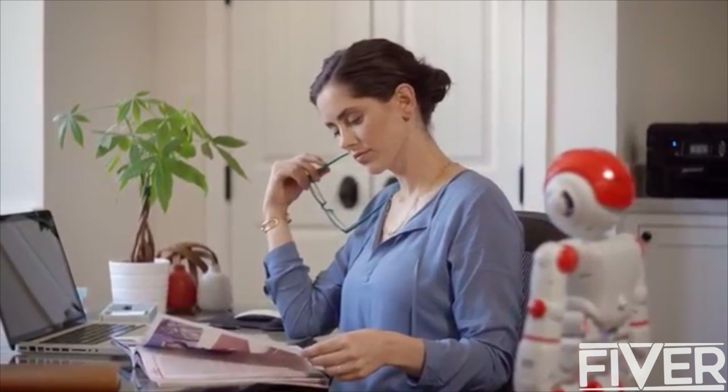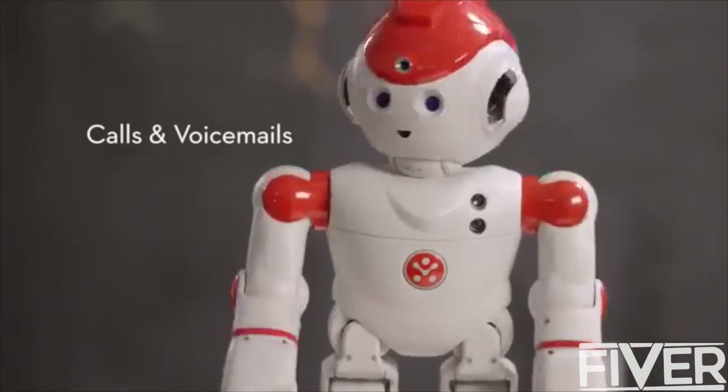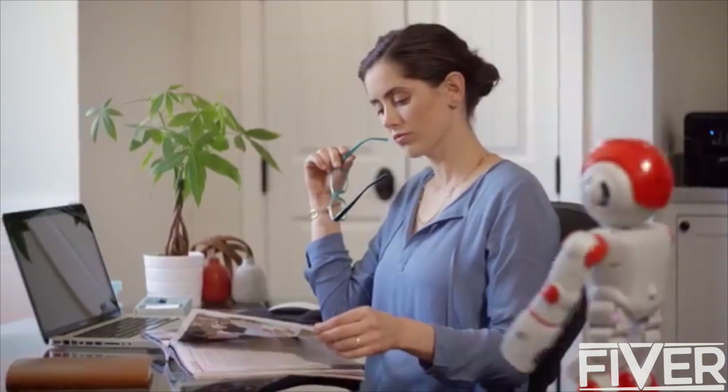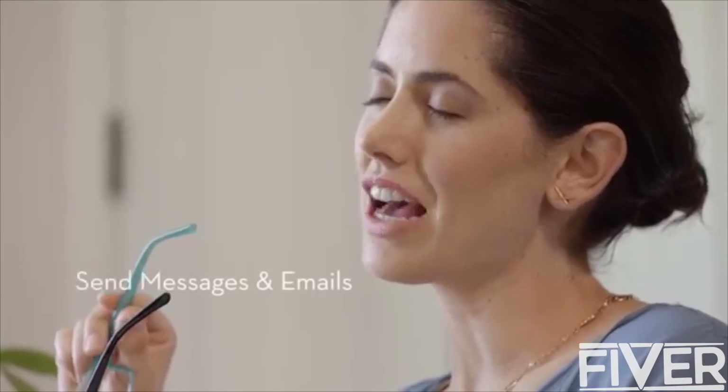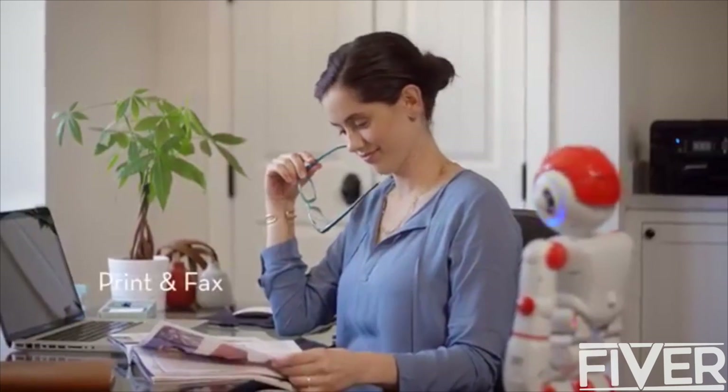Alpha 2 is the perfect office assistant. Voicemail 3. Joyce, it's Cindy Patterson again. I just got a cake and it only has five tiers instead of seven. Alpha, call City Cakes and print out a copy of that contract. Okay, Joyce. Printing.